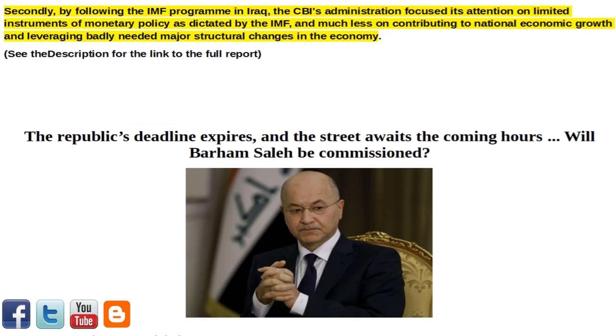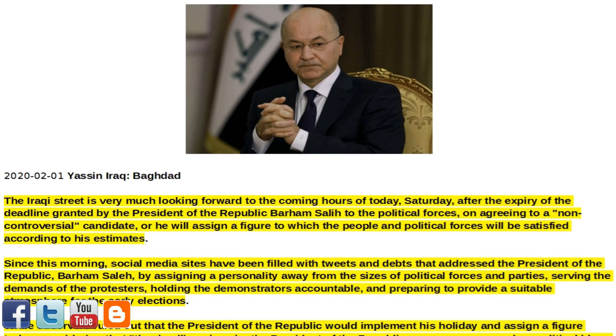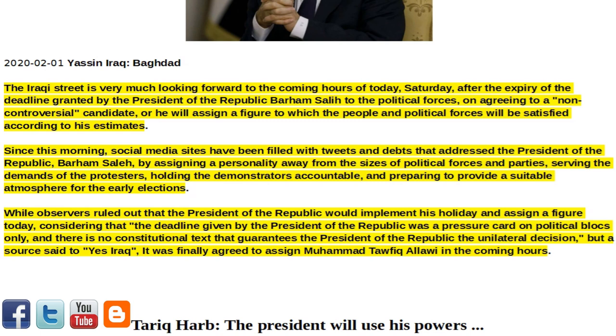Next article of interest: 'The Republic's Deadline Expires, and the Street Awaits — Will Bahram Saleh be Commissioned?' The Iraqi street is very much looking forward to the coming hours of today, Saturday,